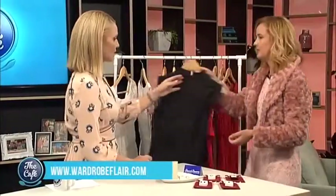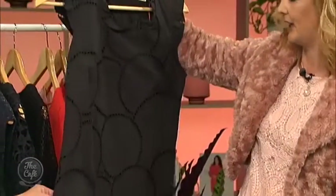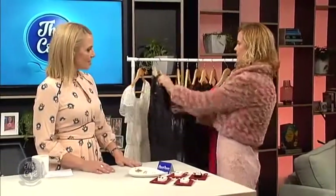Should everybody have a little black dress? I don't believe so — I know that's controversial. I believe you should go with the colors that suit your skin tone. But if you are going to go for a black dress, let's have a quick look at this one because it is stunning. This is from the new range at Farmers — Andrew Moore. It's just absolutely beautiful, with lovely lace work. Really gorgeous.